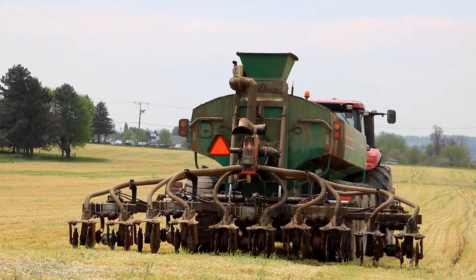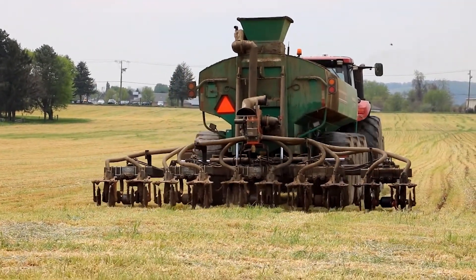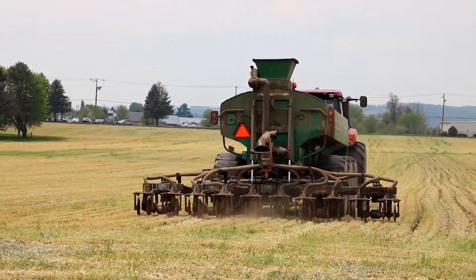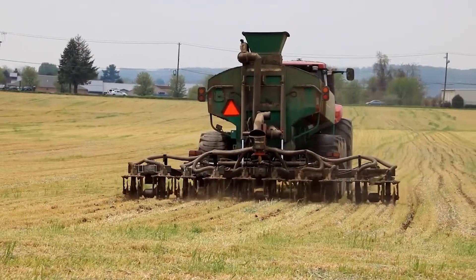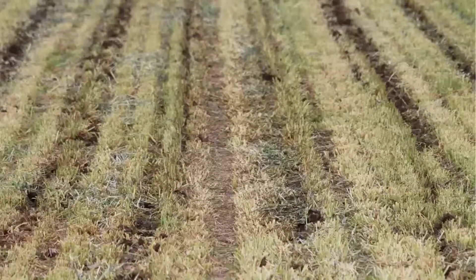Improvements in equipment have made it possible to incorporate manure in no-till systems with minimal soil disturbance. This creates an opportunity to keep the benefits of no-till systems while resolving some of the concerns created by concentration of manure on the surface. Here you can see manure being injected in rye stubble with very minimal disturbance.